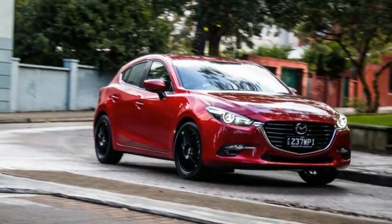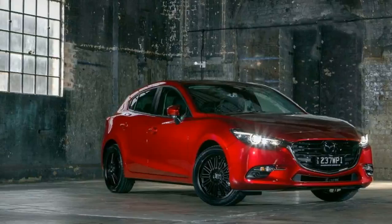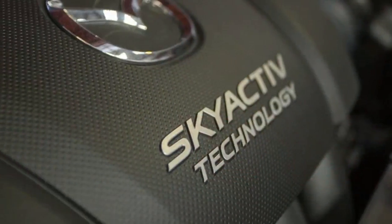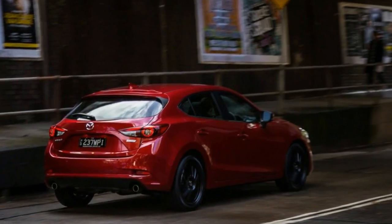The interior is trimmed in leather, the front seats are heated, and the driver's side has electric adjustment with memory settings. There's dual-zone climate control, but no rear air vents. There's a sunroof if you want to let some fresh air in, but only the driver gets one-touch up/down window controls.